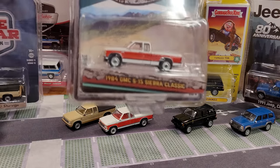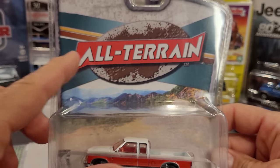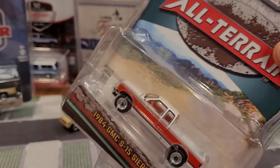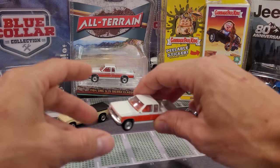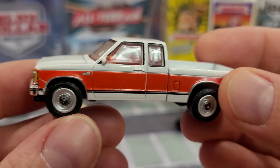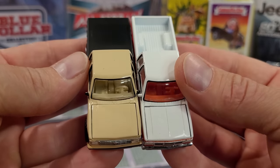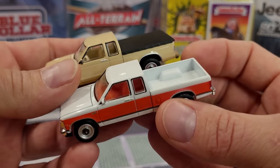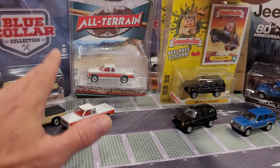Next up is the '84 GMC S15 Sierra Classic, also with a very retro authentic paint job of the era. This is from All Terrain Series 14, and I think I also have a sealed box of those — could be a green machine in there, being opened up at the end of the video. So Blue Collar and All Terrain are two sealed cases being opened at the end. About 20 vehicles to look at first. Greenlight produced these little Chevy and GMC trucks with separately cast hoods — they don't open, but a customizer willing to drill out some rivets could definitely add a detailed engine.